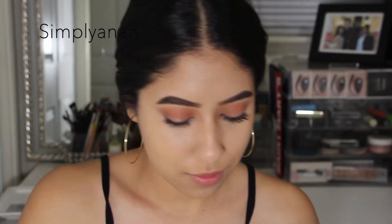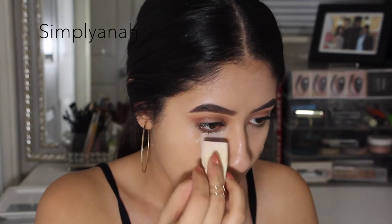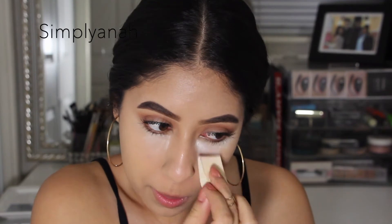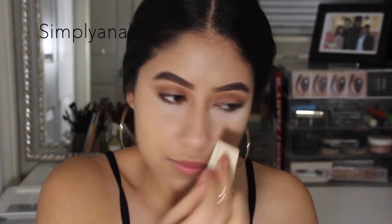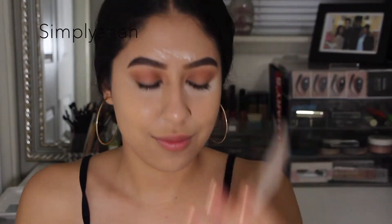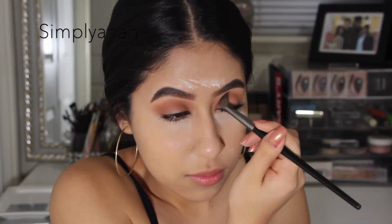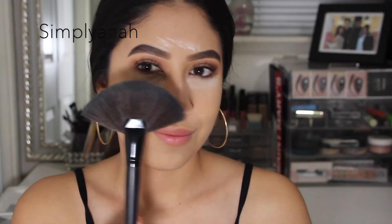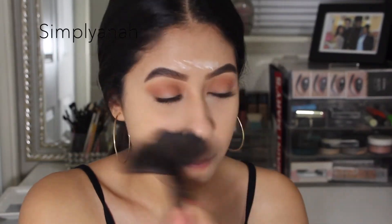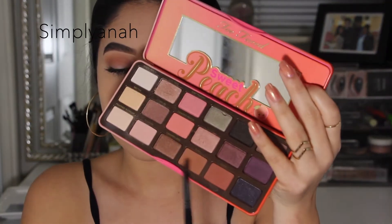To set that concealer I'm using the RCMA powder, applying it with a little cheese sponge — you can get a book of like twenty for a dollar, they're really good for applying powder. After this I'm going ahead and deepening up my eye color with a different brown shade. Then I'm swiping away all the bake with a big fluffy brush.